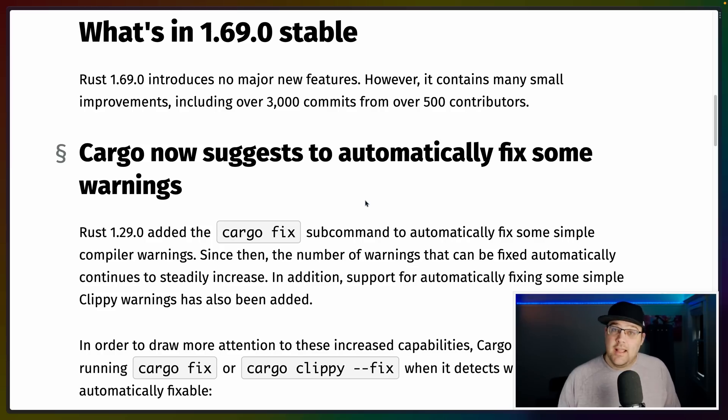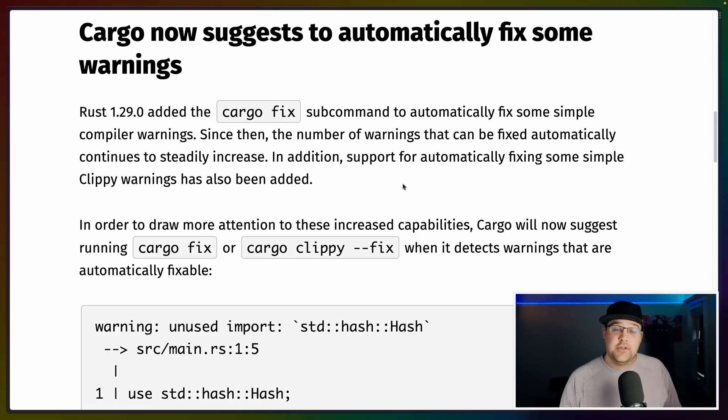Rust 1.69 isn't a batch of major features, so we're looking at a bunch of small fixes this month. For me, the biggest feature is cargo fix, so let's go take a look at what that is and what versions of it you can actually run.